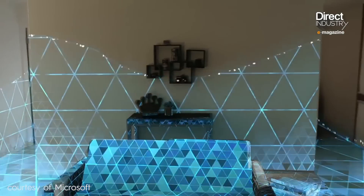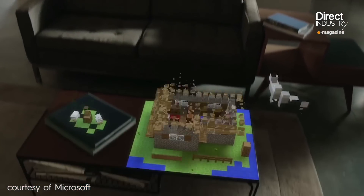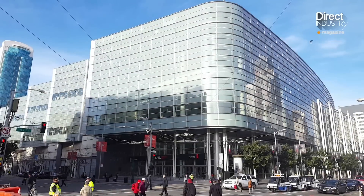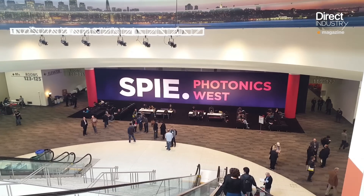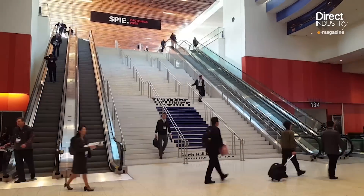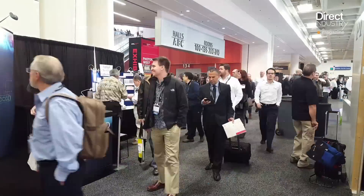HoloLens already invites holograms into your living room, but you need to wear a headset. At Photonics in San Francisco, several companies presented technologies that make 3D objects visible to the naked eye.